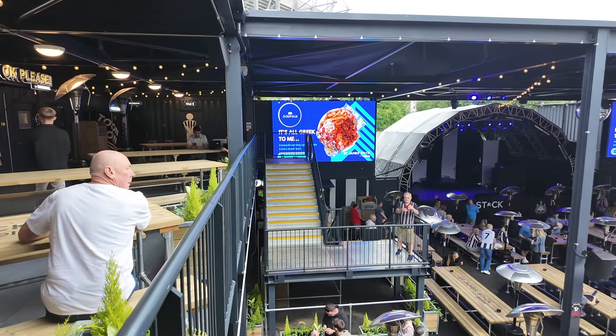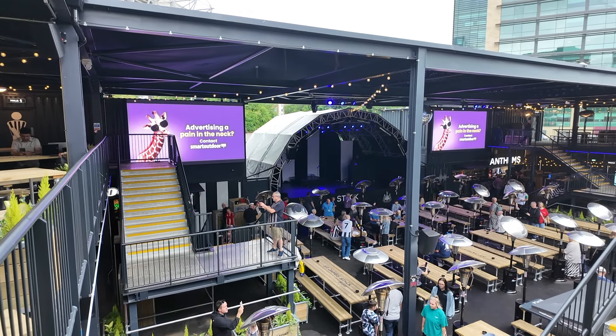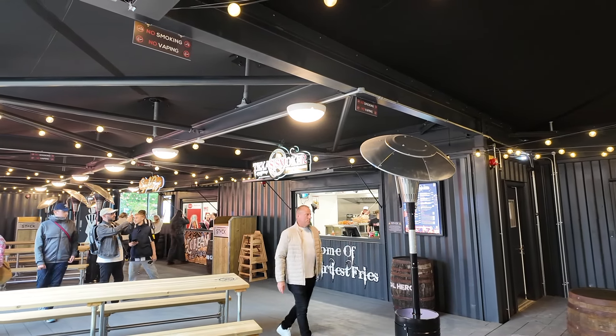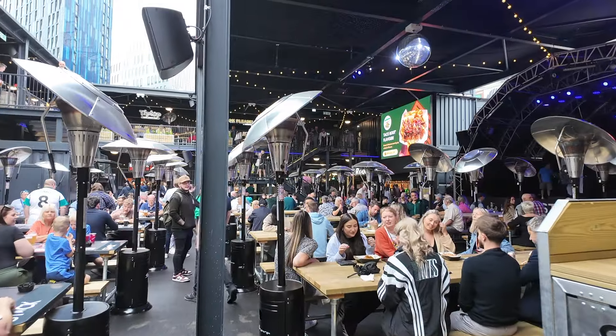This is the view from the upper level, where you get an excellent view right across the fan zone. There will be live entertainment on the stage area over the coming weeks, and again upstairs there are a lot more food outlets with plenty of variety of food to suit everyone's taste.